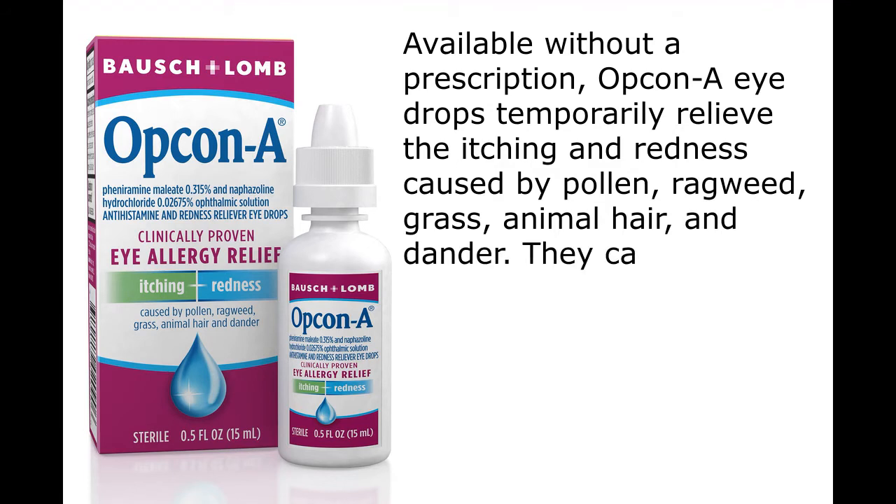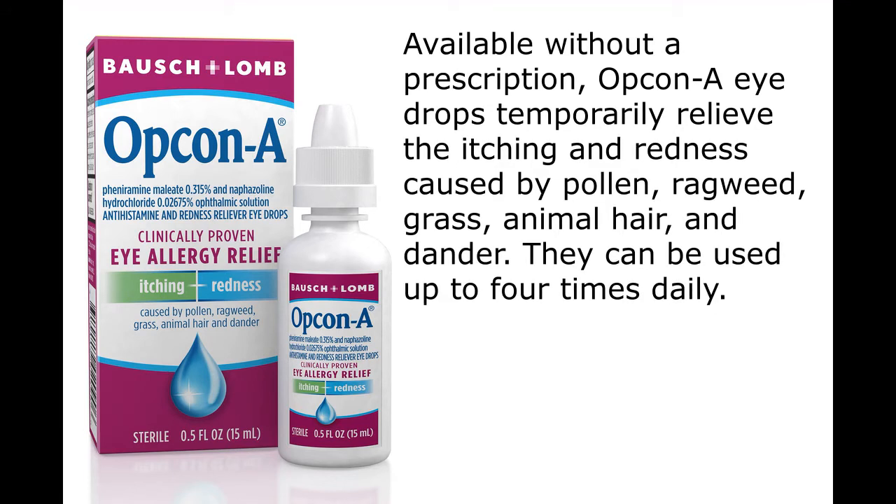Available without a prescription, Opcon-A eye drops temporarily relieve the itching and redness caused by pollen, ragweed, grass, animal hair, and dander. They can be used up to four times daily.